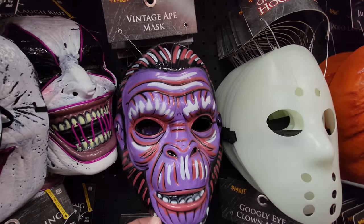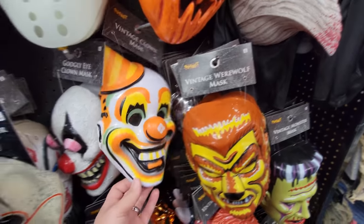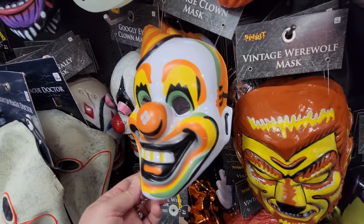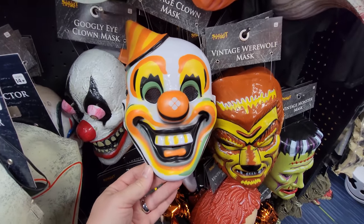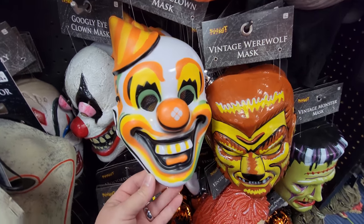And here's the vintage ape mask. And then down here they have the vintage werewolf and the vintage clown mask. I bought the vintage clown doll - maybe I haven't even shown that to you yet. He is actually pretty cool - he's like the least evil thing in this entire store.